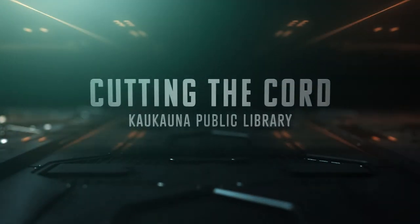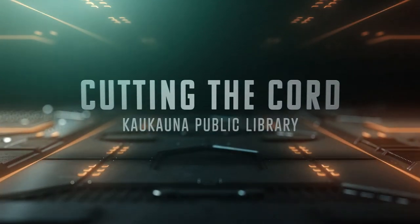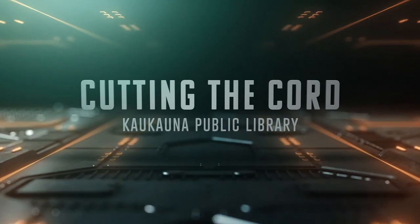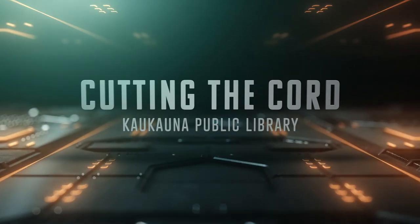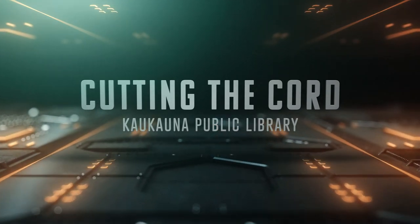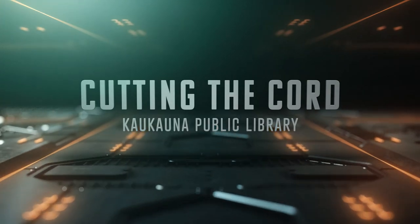This video is part of the Technology Basics series brought to you by the Kakana Public Library. It will give an overview of the topic of cancelling your cable service and signing up for online streaming services, otherwise known as cutting the cord. It will cover what cutting the cord is, the devices needed to make it work, the streaming options that exist, and how to decide which one to use.